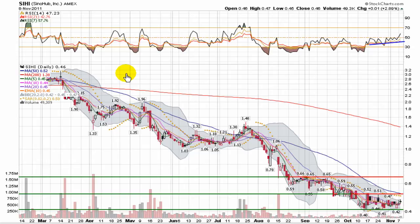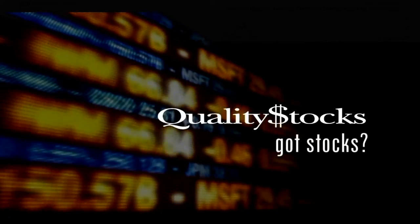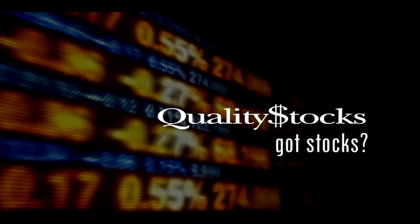But as always, this is merely my interpretation. Thank you for watching, and trade smart.